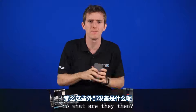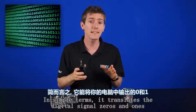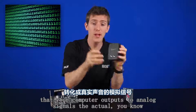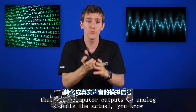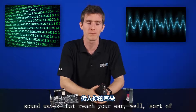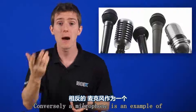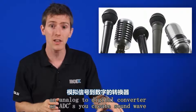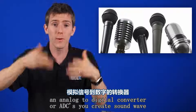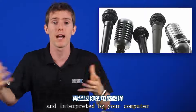So what are they? DAC stands for digital-to-analog converter. In simple terms, it translates the digital signal — zeros and ones that your computer outputs — to analog signals, the actual sound waves that reach your ear. Conversely, a microphone is an example of an analog-to-digital converter, or ADC. You create sound waves which are converted to a digital signal within the microphone and interpreted by your computer.